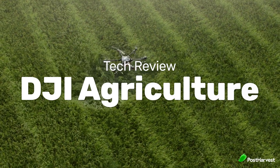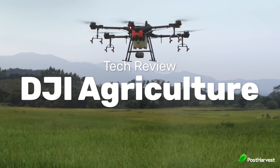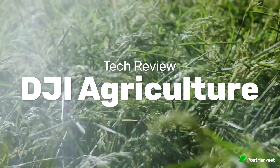Today we're going to be taking a look at DJI Agriculture, who are repurposing their fleet of drones to enable crop protection and inspection, field mapping, spraying and mission planning, equipping operators with cutting edge technology, as well as innovative workflows making farming more efficient than ever.